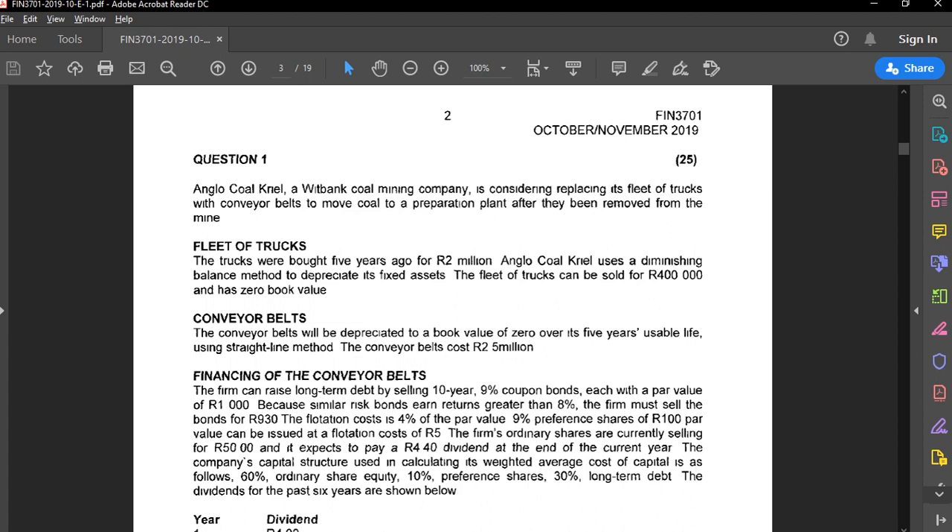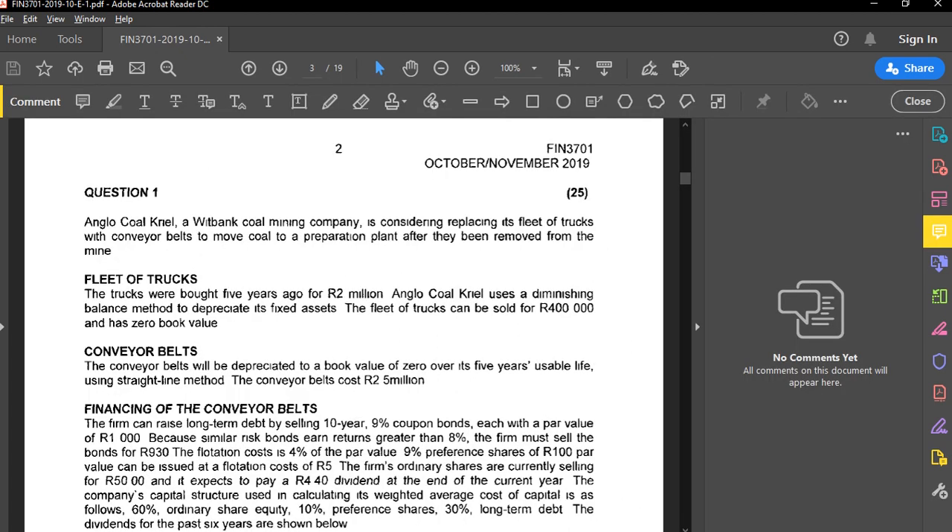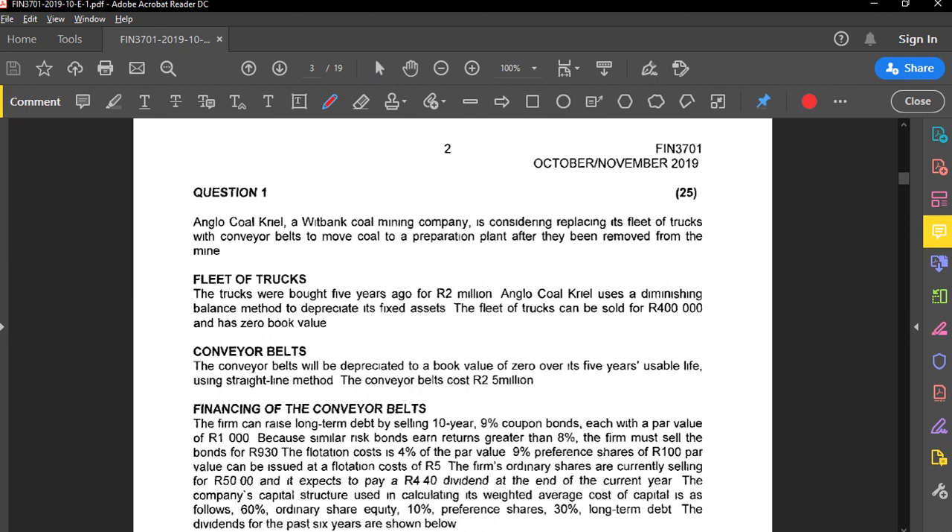You need to be passing each question to do well. For question one, the first thing to do is read the question and highlight anything that stands out — look for key points that indicate what you're required to do. Anglo Cold Now, a coal mining company, is considering replacing its fleet of trucks. This is a replacement decision, not expansion, so both the new and old assets are important.